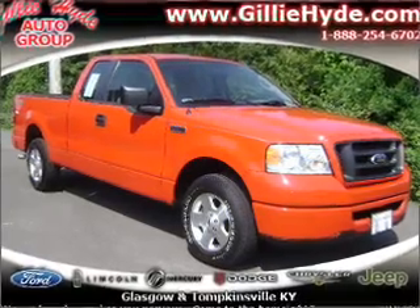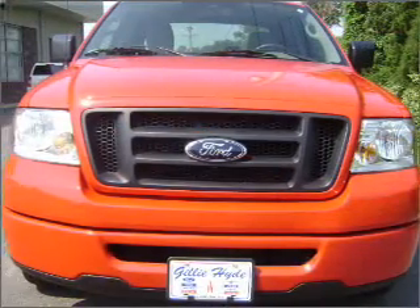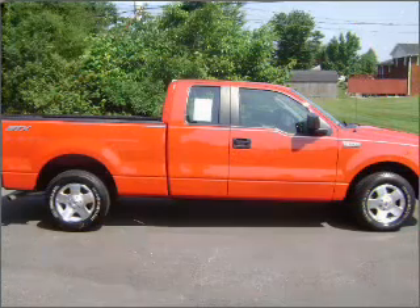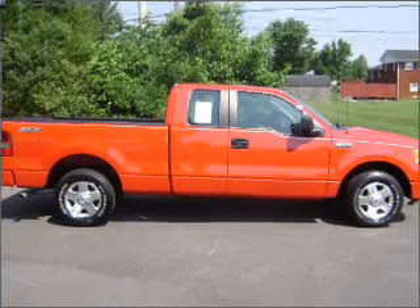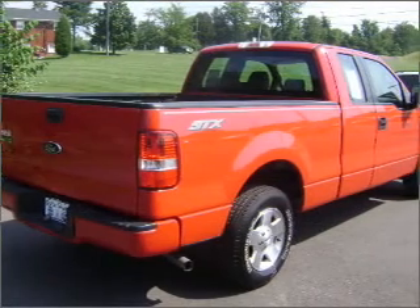This 2008 Ford F-150 STX from Gilly Hot Ford is ready to do the job. This red F-150 has four-wheel ABS brakes, front ventilated disc brakes, passenger airbag, and much more.